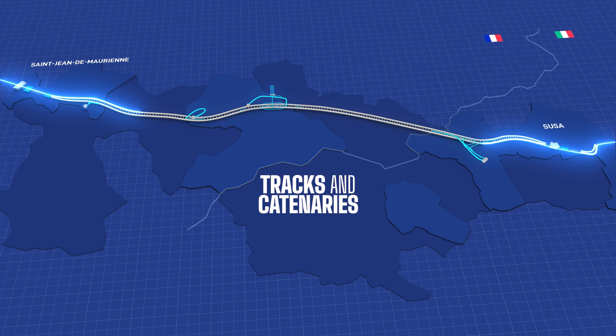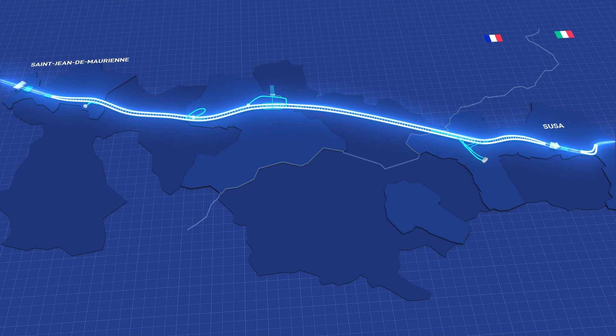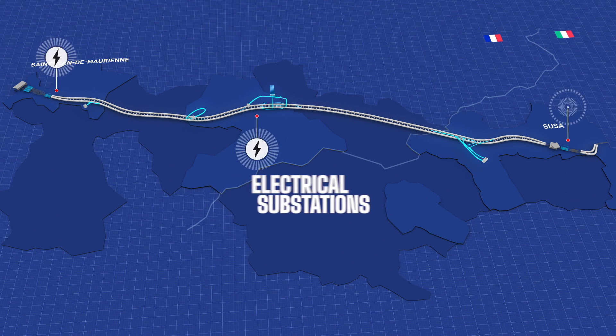140 kilometers of tracks and catenaries to allow up to 10 trains to run simultaneously, powered by three electrical substations.